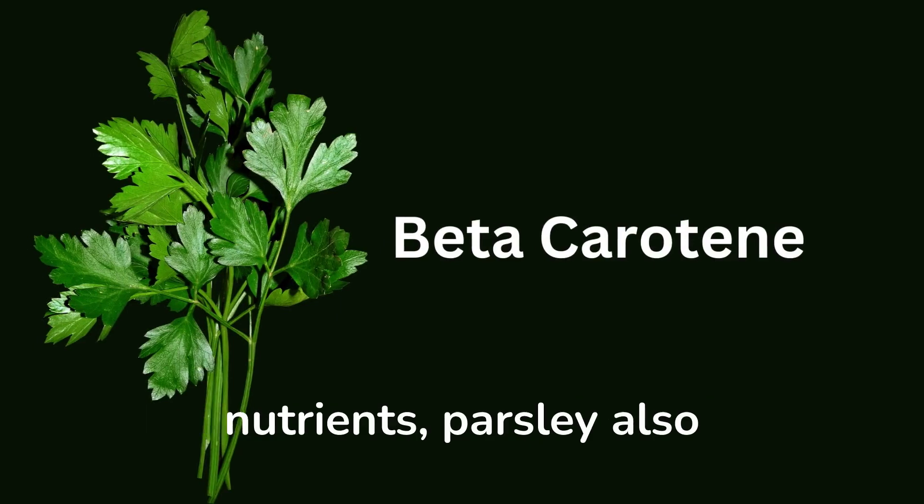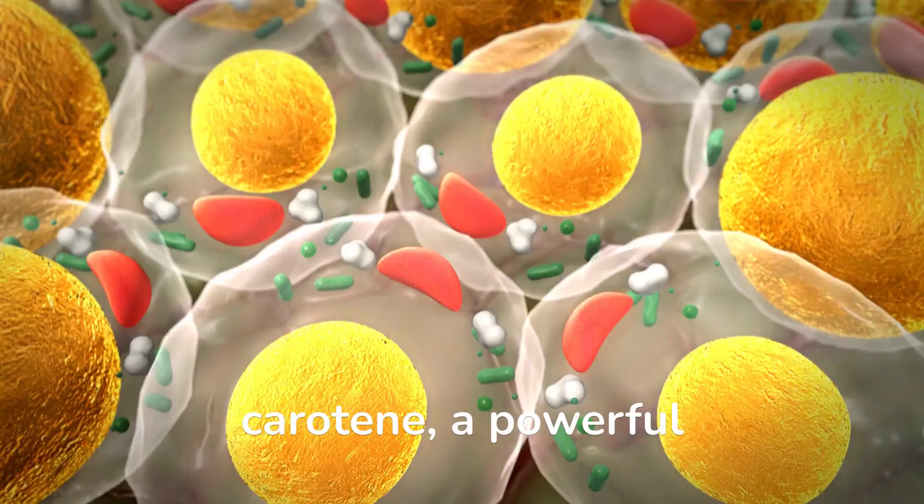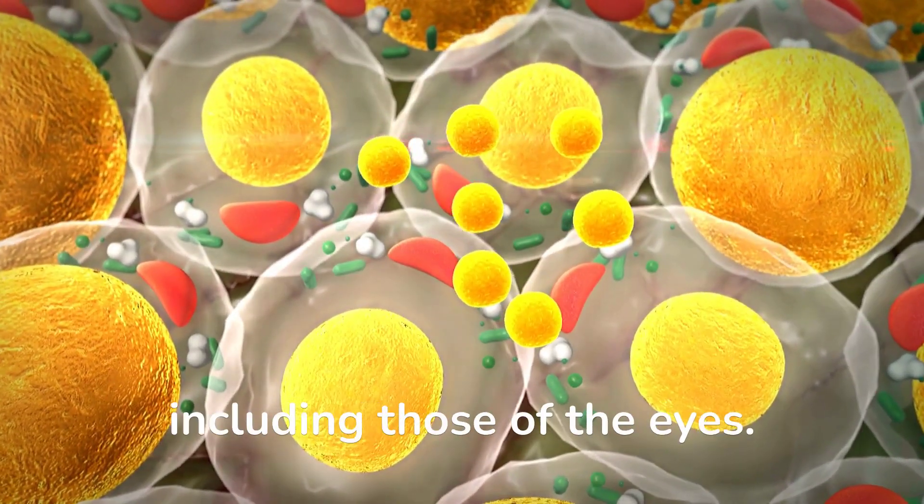In addition to these important nutrients, parsley also contains high levels of beta-carotene, a powerful antioxidant that can protect against free radical damage in cells all over the body, including those of the eyes.